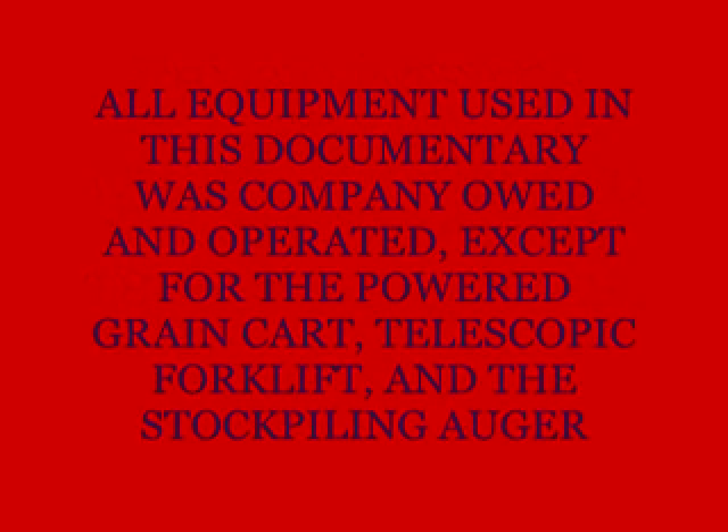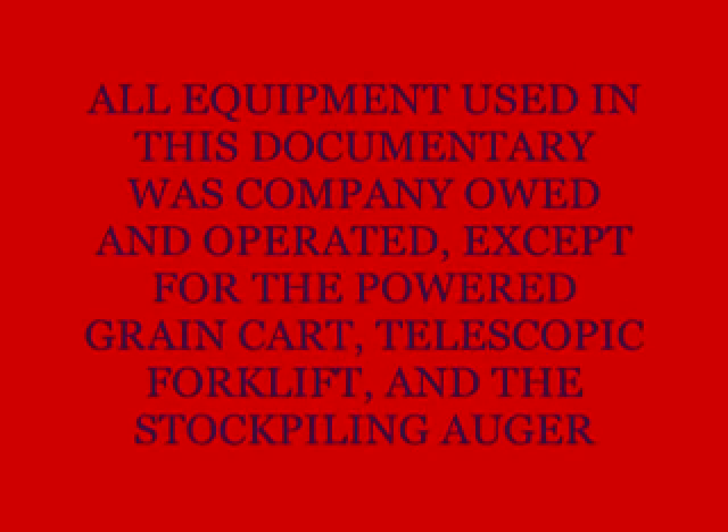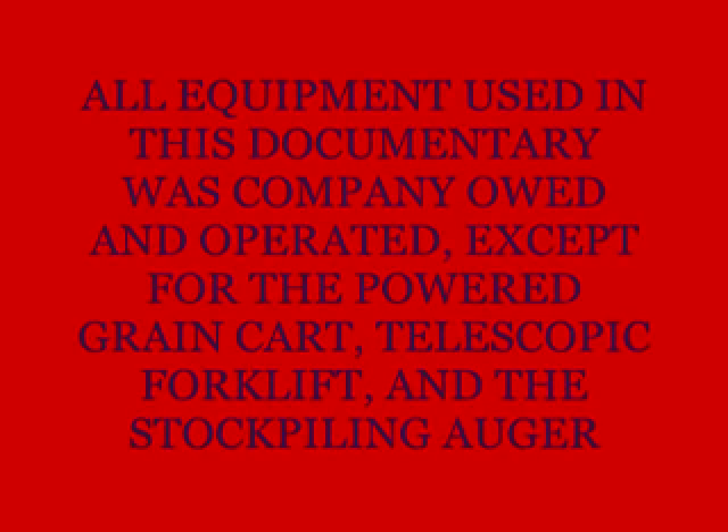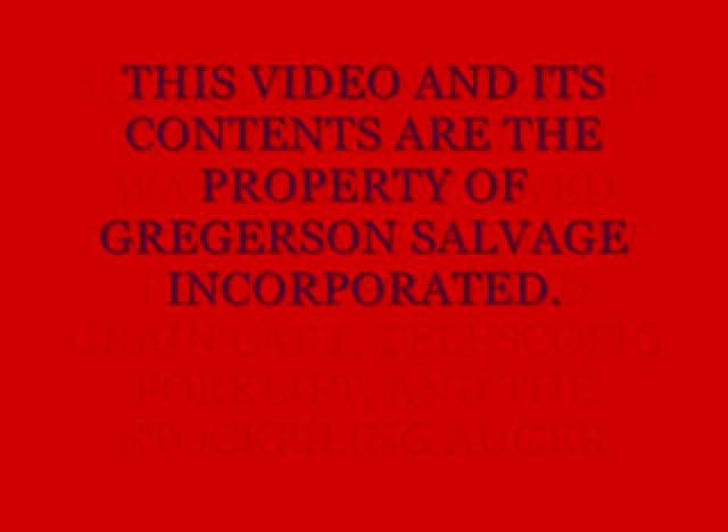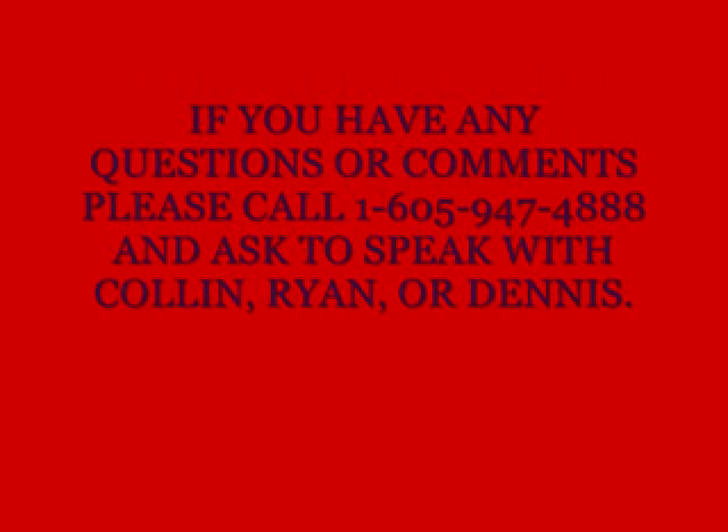All equipment used in this documentary was company-owned and operated, except for the powered grain cart, telescopic forklift, and the stockpiling auger. This video and its contents are the property of Gregerson Salvage, Inc. If you have any questions or comments, please call 1-605-947-4888 and ask to speak with Colin, Ryan, or Dennis.